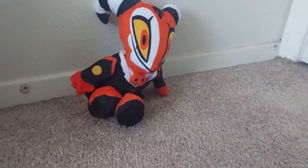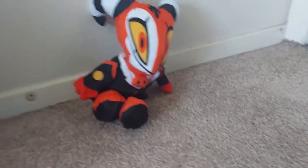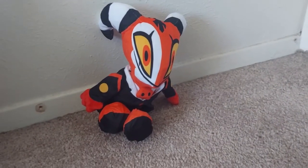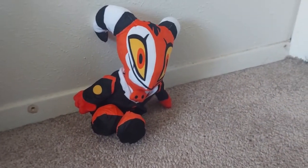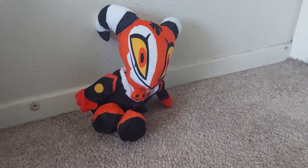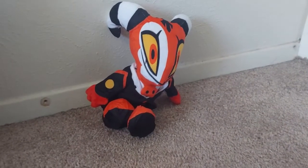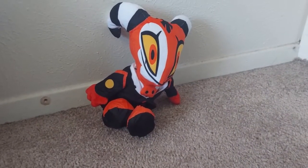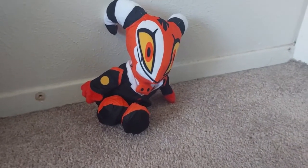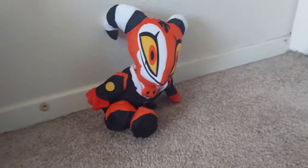Hello everybody, this is your boy Gavin here. What you're looking at right now is Blitz from Helluva Boss — and yes, I actually bought this. I bought it yesterday off of Amazon and it came to my house while I was at school.